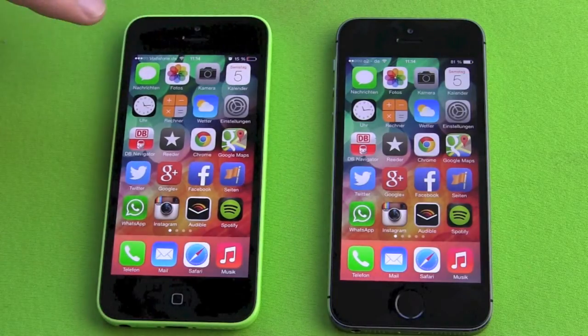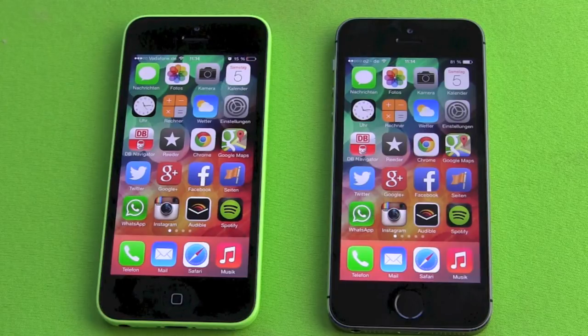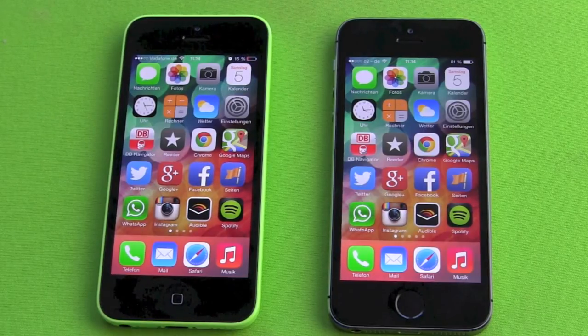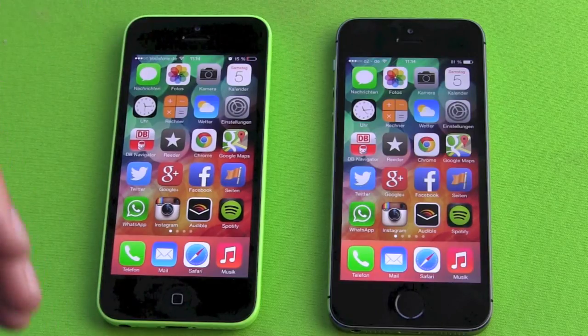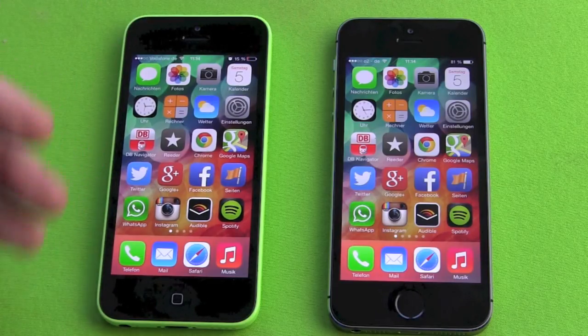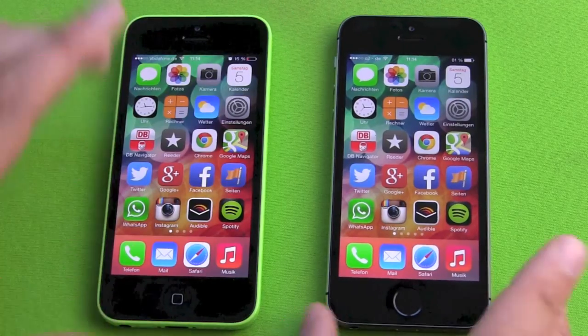On the front, both devices have a 1.2 megapixel FaceTime camera, which takes nice video chats and even nice pictures. Speakers are okay — overall, phone quality, FaceTime quality, Skype quality, Google Hangout quality — everything is really great for a smartphone. There is a difference with the home buttons though.